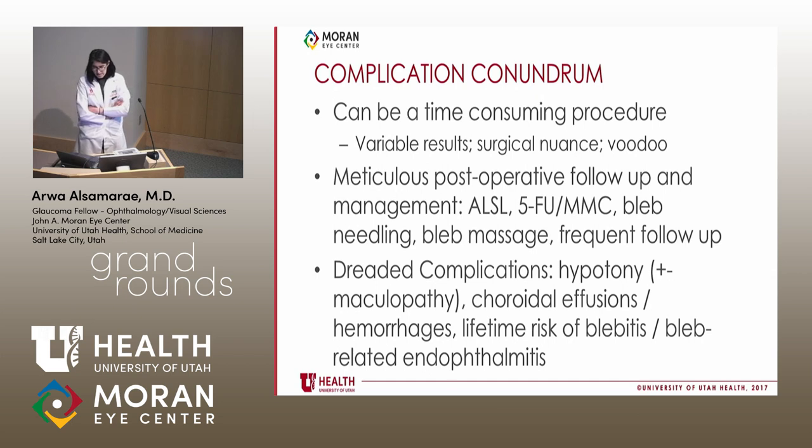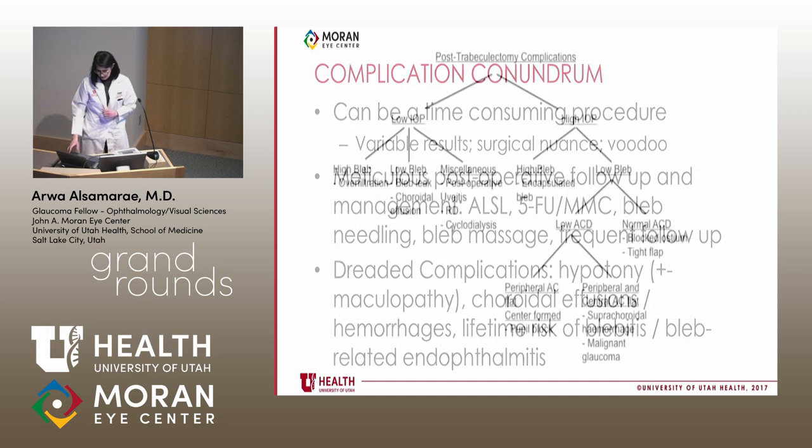Although TRABs can be extremely successful, they can also have very complicated outcomes. Patients may develop hypotony maculopathy, choroidal effusions and hemorrhages, and carry a lifetime risk of blebitis and bleb-related endophthalmitis. These side effects and complications have driven people to search for alternative procedures that would work without causing them.